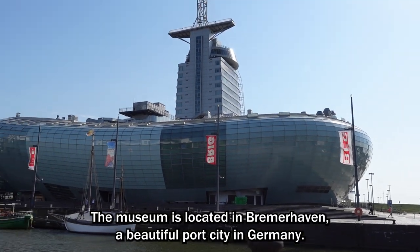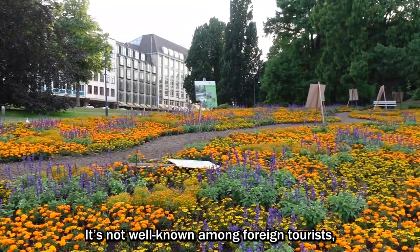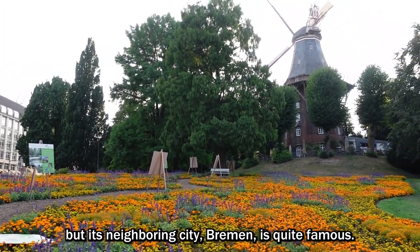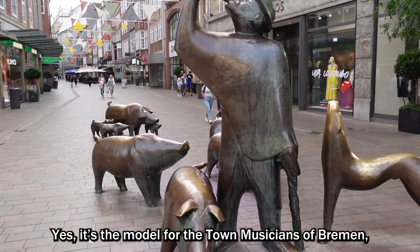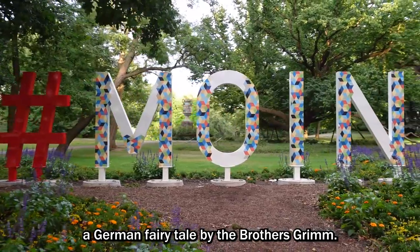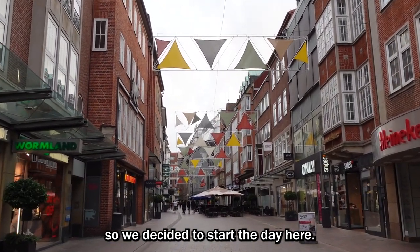The museum is located in Bremerhaven, a beautiful port city in Germany. It's not widely known among foreign tourists, but its neighboring city, Bremen, is quite famous. In fact, it's the setting for the town musicians of Bremen, a German fairy tale by the Brothers Grimm. Bremen has a lot of tourist attractions as well, so we decided to start the day there.